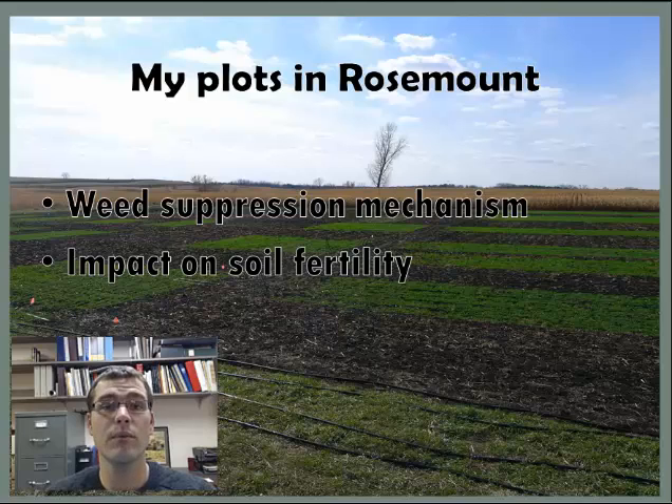A second line of research will be looking at the impact of pennycress on soil fertility — whether or not it's adding nutrients to the soil, improving water retention, or possibly taking some nutrients out that need to be replaced for the following crop.